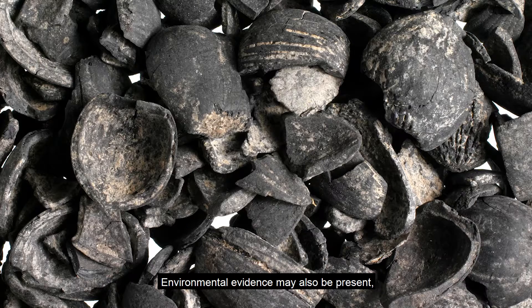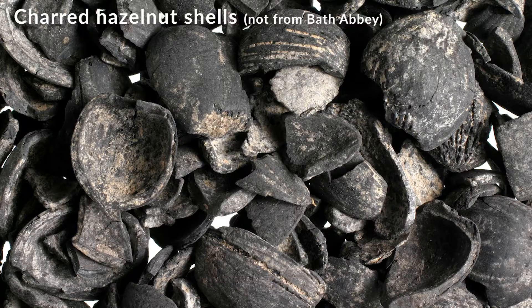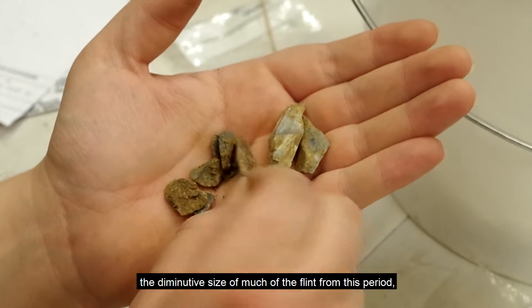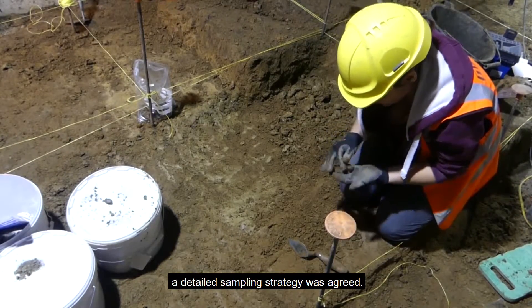Environmental evidence may also be present, which can tell us which natural resources were being exploited and what the landscape was like. Because of the significance of the deposits, the diminutive size of much of the flint from this period, and the potential for environmental evidence, a detailed sampling strategy was agreed.